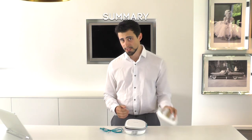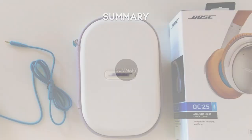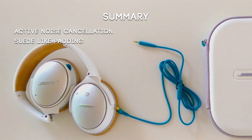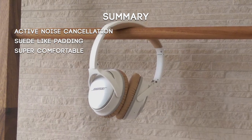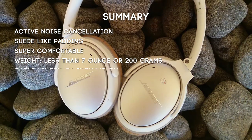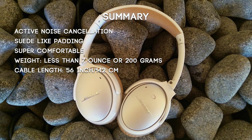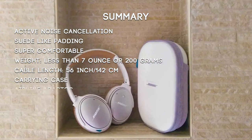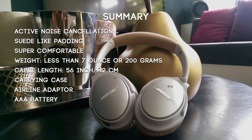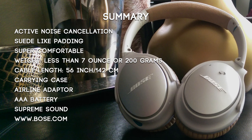Let's summarize the Bose QuietComfort 25. The headphones have active noise cancellation, suede-like padding inside which makes them super comfortable to wear, weigh less than seven ounces or 200 grams, and have a very long cable length of 56 inches or 142 centimeters. The carrying case fits the airline adapter and an AA battery so you can always carry a spare. And of course there's supreme sound — check their website at www.bose.com for more.